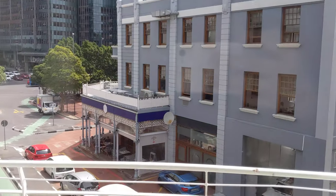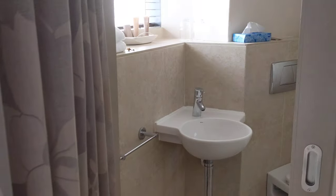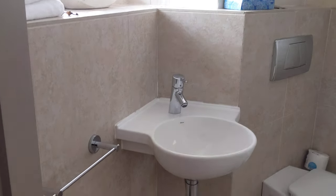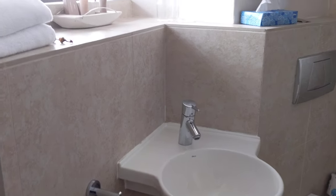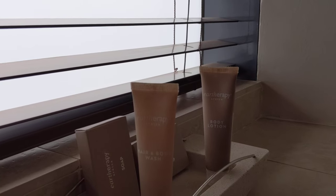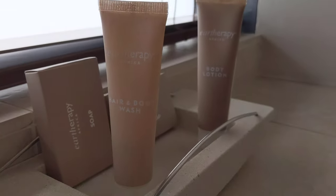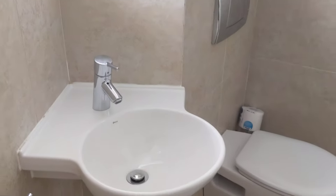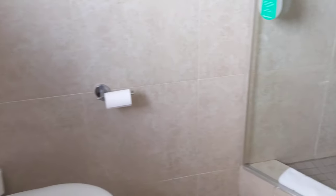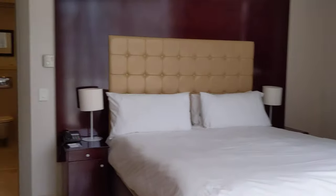I was just looking at that lovely cafe on the other side of the road — maybe I should go there after doing this video. Here's the bathroom. They have an Earth Therapy line of bathroom amenities — not aromatherapy, but Earth Therapy. Never heard about this one before. The sink is quite basic, and here you actually have just a walk-in shower, which is better than the bathtub combo.